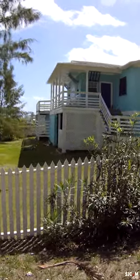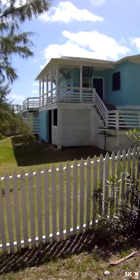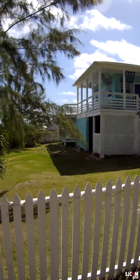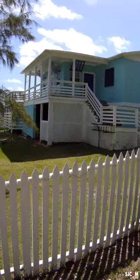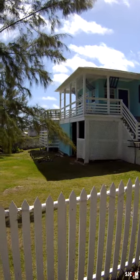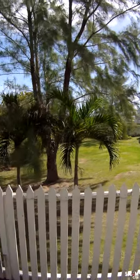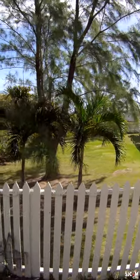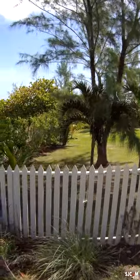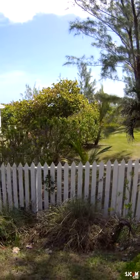This is called Sugar Apple Cottage — you can find it on VRBO. That's how I found it. It was $185 a night. It's a three bedroom, two bath home. It does need a little TLC inside, but it is just perfect and worth the price. You get a bang for your buck on this one. Even though it needs a little TLC, hey — you're in the Bahamas.